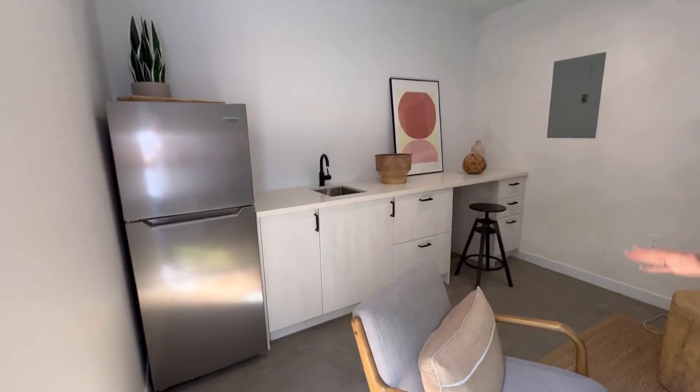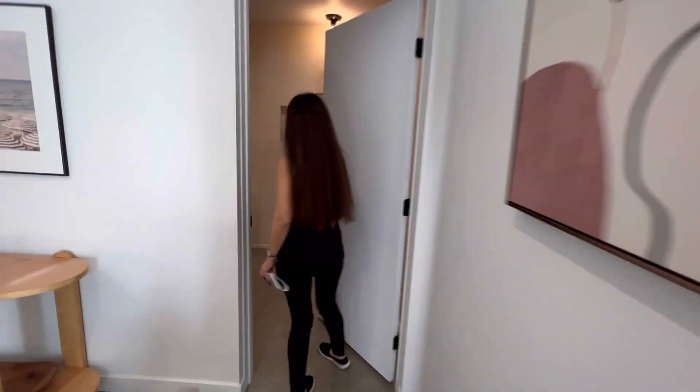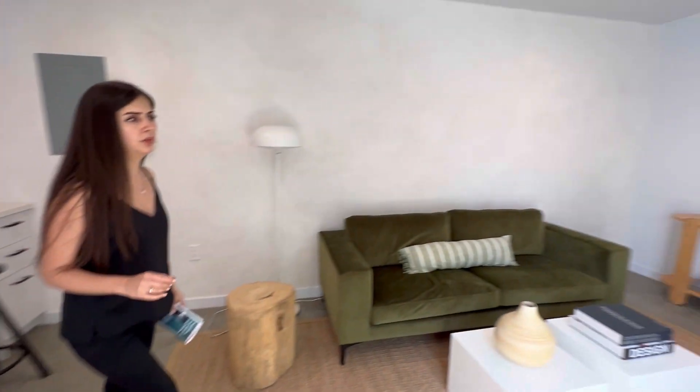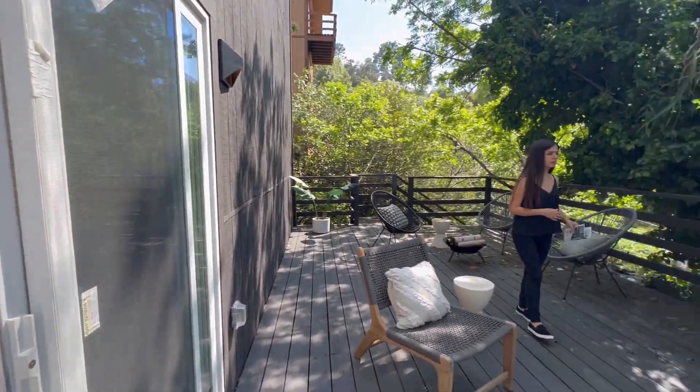Oh, it's just a studio with some kitchen here — a full kitchen, full bath. Pretty cool. It would be just for guests, I think.